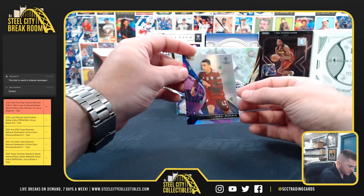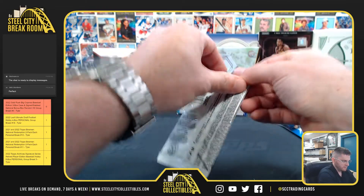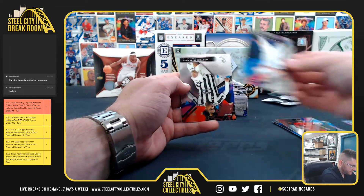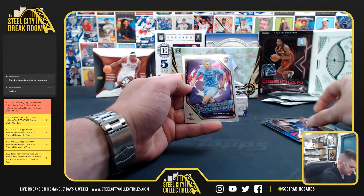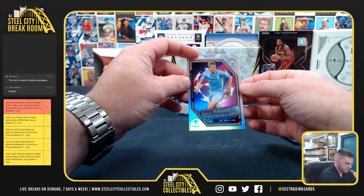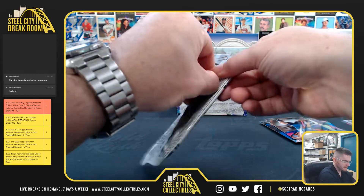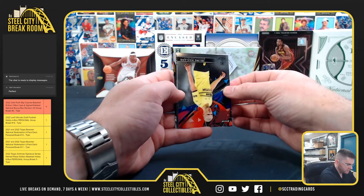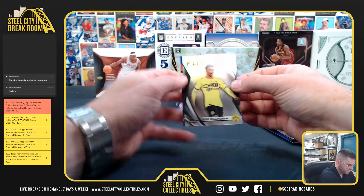Our first refractor: Nusala. Weston McKinney, Kevin De Bruyne, Omar Richards, Erling Haaland, Mendez, Jude Bellingham.